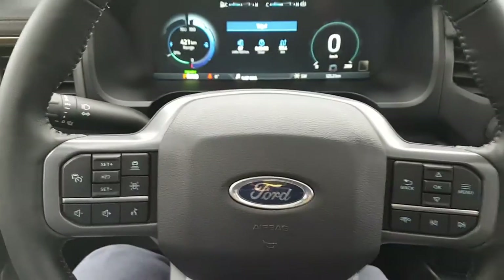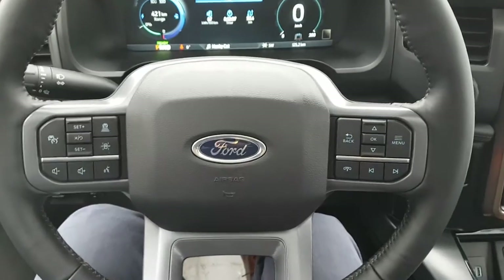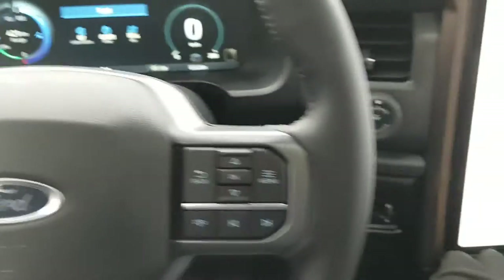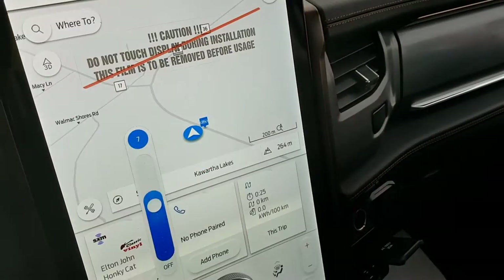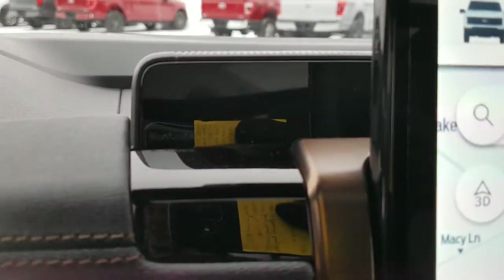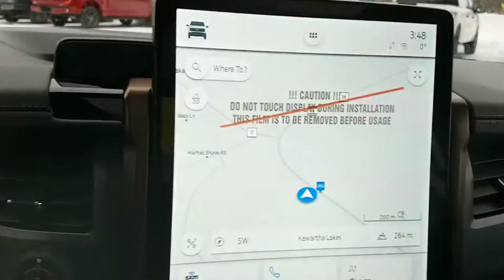You also have your cruise control settings on here. This one is equipped with Ford CoPilot 360 Active 2.0, which is really nice, and you do get the Blue Cruise hands-free driving system — you can see it flashing there. Really nicely equipped truck.